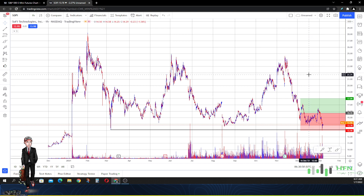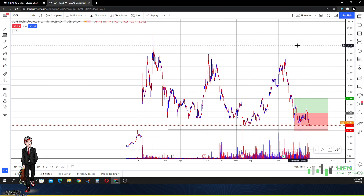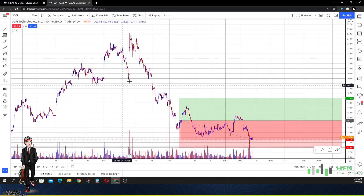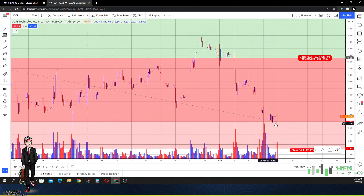I'm going to continue to keep this price prediction here, but it is contingent upon the market buyers bringing price above $15. If I don't see that happen relatively soon, then we will have to cut this price prediction of expecting SoFi to go up and expect it to continue to go down.